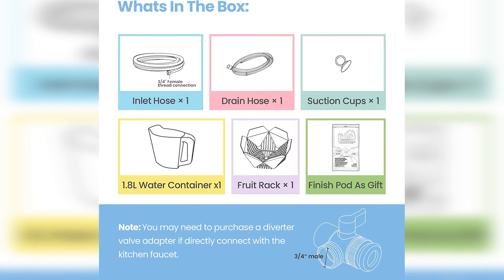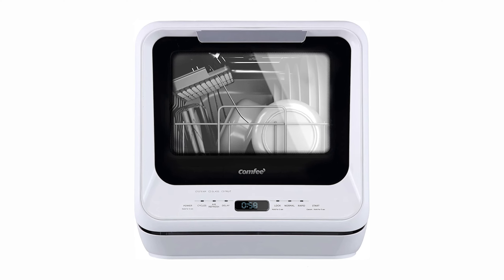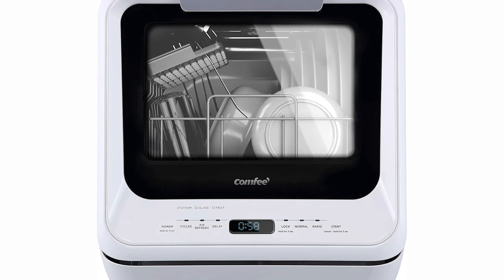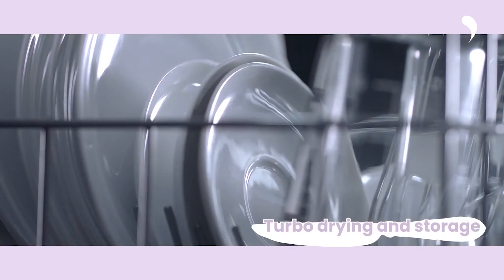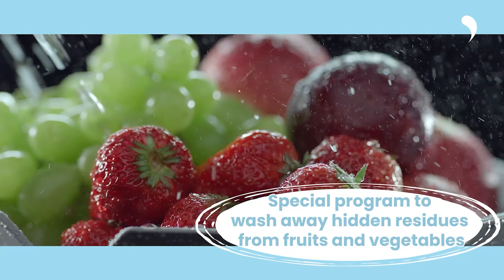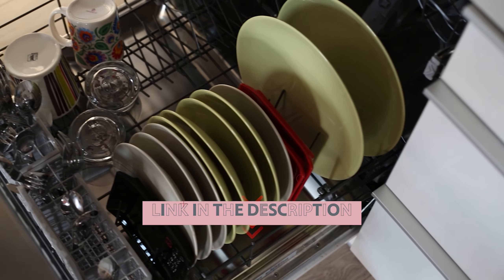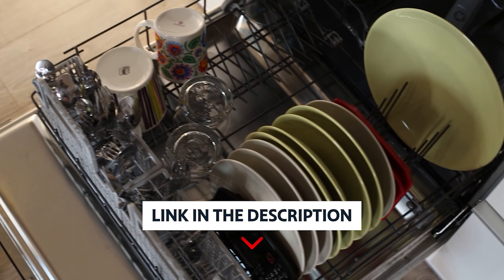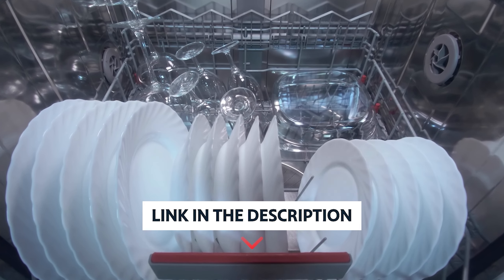The Comfi dishwashers all had a built-in light, although the ones reviewed were fairly dim. The lack of included detergent was an issue, so we would not recommend these for heavy hand washers. However, if you want a countertop dishwasher, the Comfi dishwashers are certainly smaller, lighter, and easier to use than the rest of their competition. To find out more information and updated prices on the products we have mentioned, be sure to check the links in the description below.